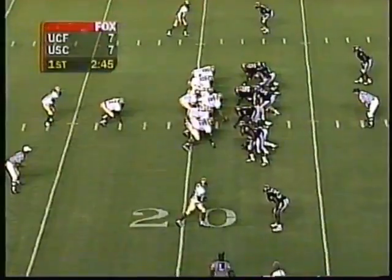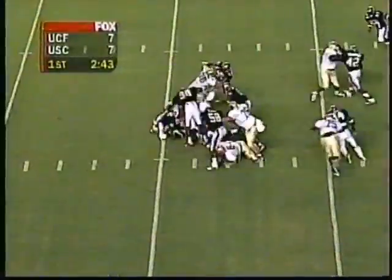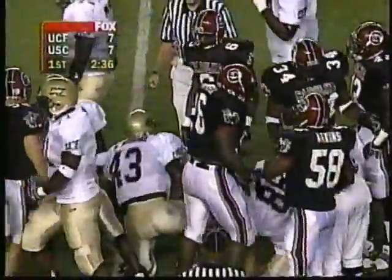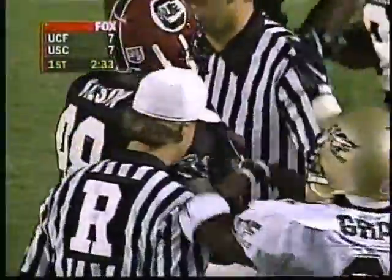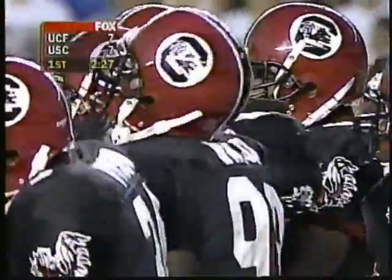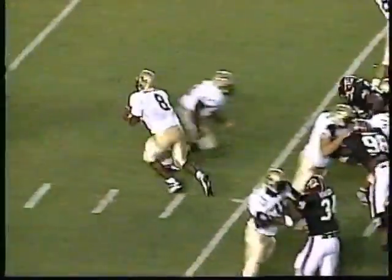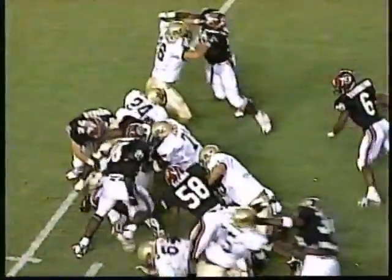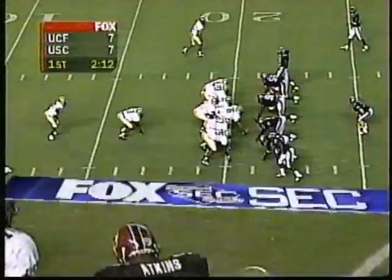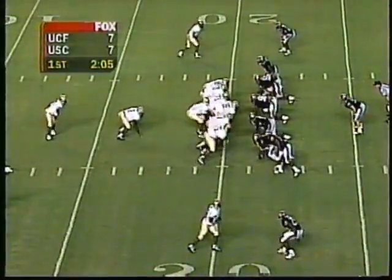First and ten, Central Florida at their own 21. Paul Pepper hands off to Grant and he is hit right behind the line of scrimmage. As they unpile, Shane Burnham is there, also Rashad Wilson — a junior college transfer from Rockledge, Florida. With an inexperienced offensive line, Central Florida needs to find some continuity. It's very difficult when you're inexperienced — tough time with pass blocking, and they haven't done a good job on run blocking. Central Florida just doesn't have a commitment to the run. Second down and about ten.